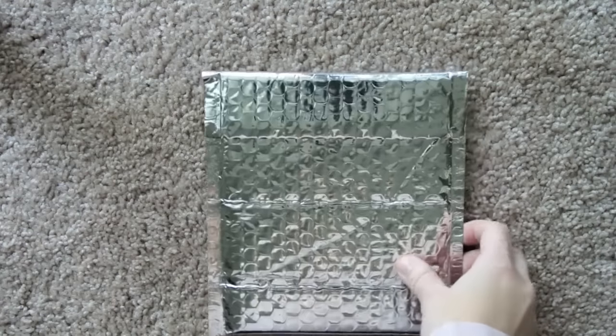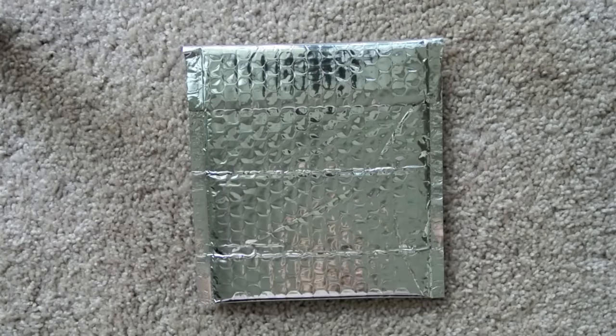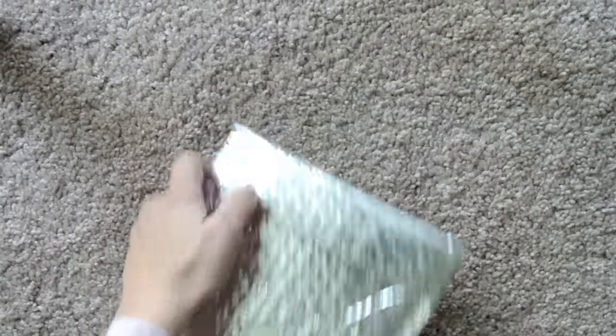I might be mistaken, but I think this is their first mystery kit ever. Here's how it comes — in a silver bubble mailer. Let me zoom out a pinch, and let's go ahead and open it.